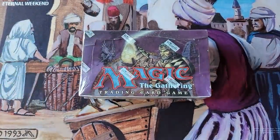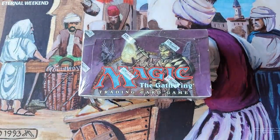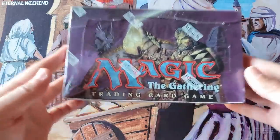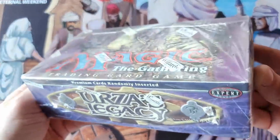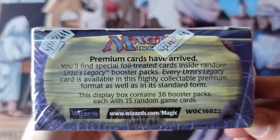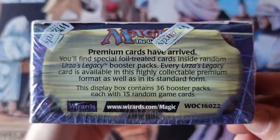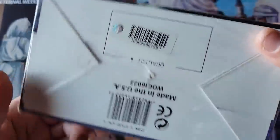Welcome, everybody, to the Rudy Christmas Holiday Special, brought to you by a very kind person, my patron Kevin S. Ladies and gentlemen, it's rare — probably one other time in the seven years of this channel — we've opened a box of Urza's. Today we return for a full $10,000 box of Urza's Legacy on this holiday special.